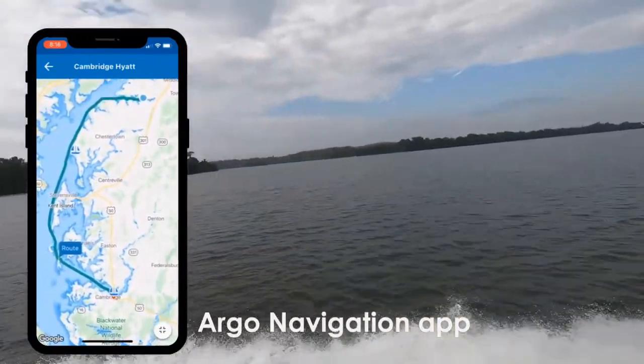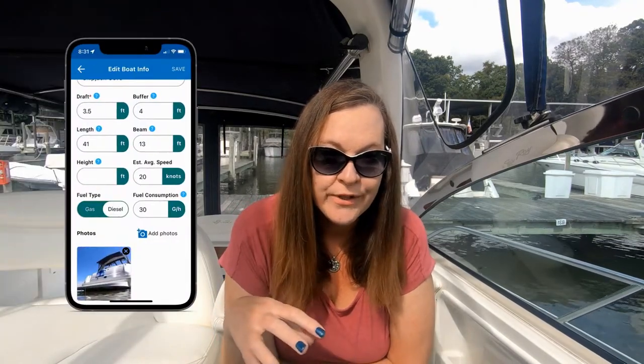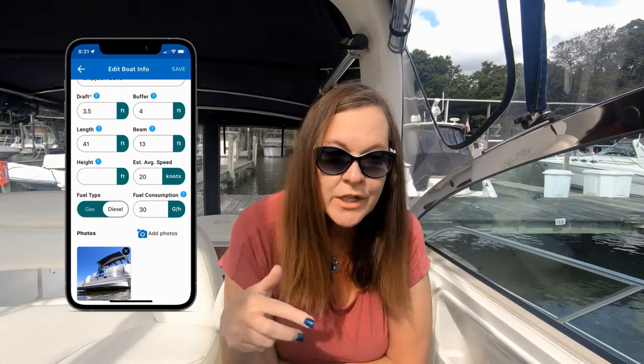It's Argo Navigation on the App Store and you can also use it on Android phones. You can use it on your phone or on a tablet. Right now we've been using it on the phone, but we're thinking about next season maybe setting up a tablet at our helm so we can see an even bigger screen while we're cruising. It's a free app — you download it, set up your profile, put in your boat draft information, your average cruising speed, your average fuel consumption, and you search for your destination and it will auto-route based on your boat's draft.